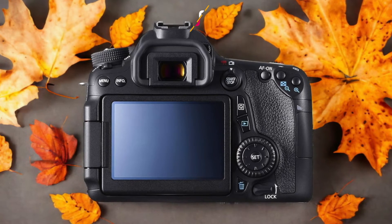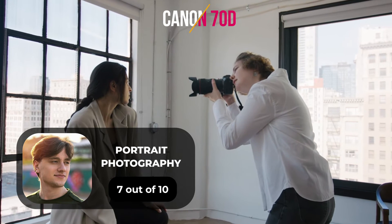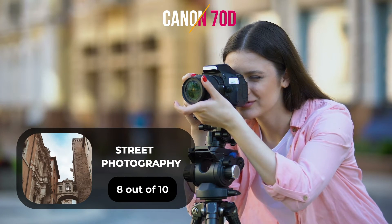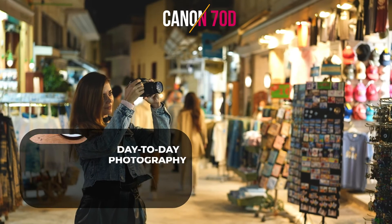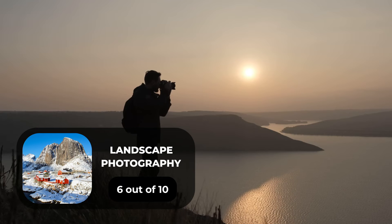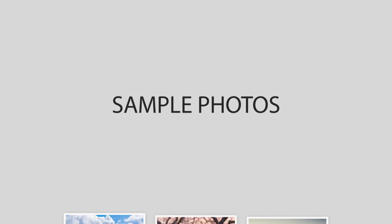Here are our ratings for the Canon 70D. For portrait photography we will give it a 7 out of 10 rating. For street photography we will give it an 8 out of 10 rating. For sports photography we will give it a 9 out of 10 rating. For day-to-day photography we will give it a 7 out of 10 rating. For landscape photography we will give it a 6 out of 10 rating.